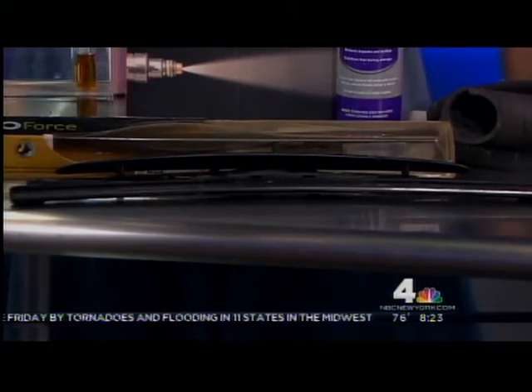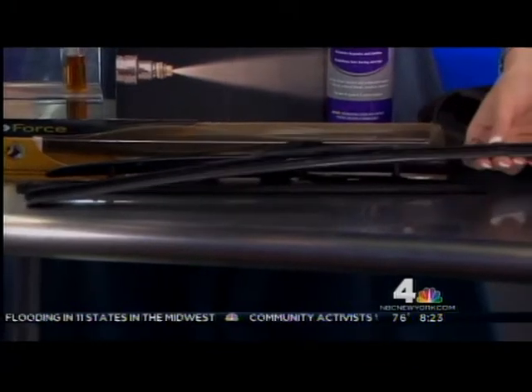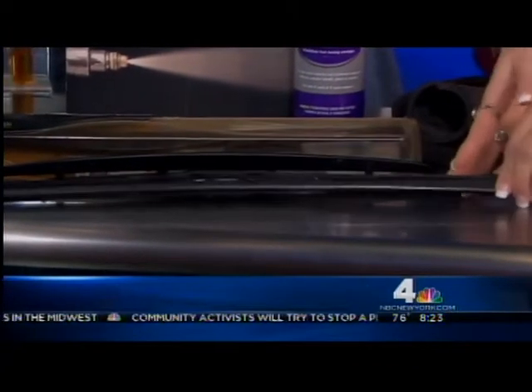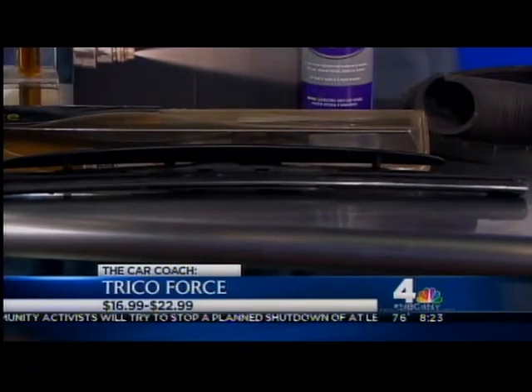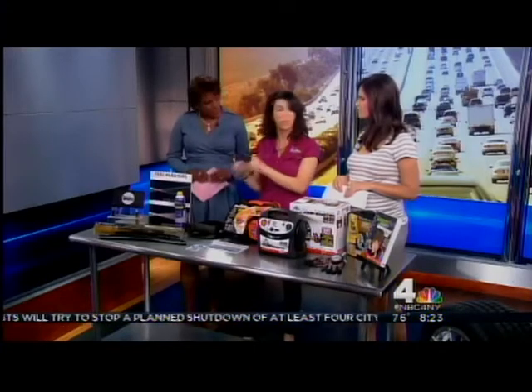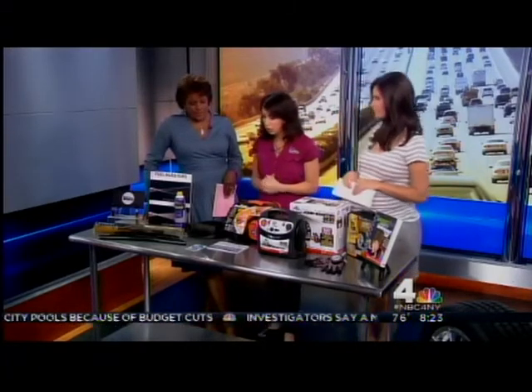If you've got a steep windshield like on a minivan, this is a flat blade made by Trico. It's got a wing on it that keeps the blade on the glass, and it's really great. If you don't want to install them yourself, go to an auto parts store, buy wiper blades, and they'll put them on for you for free. I'm also a big fan of Rain-X on my windshield when it's raining because it really does make everything bead up and go away really fast.